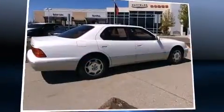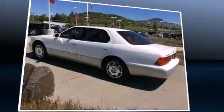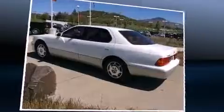Come test drive this 2000 Lexus LS 400. Under the hood you'll find an eight-cylinder engine with more than 250 horsepower, providing a smooth and predictable driving experience.